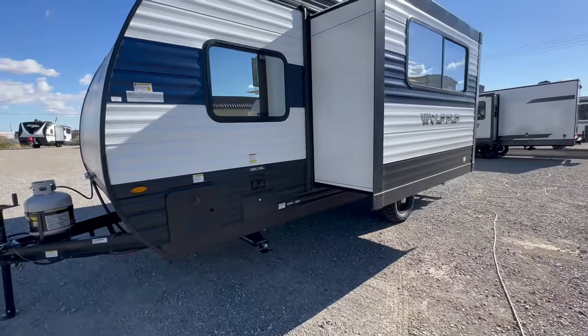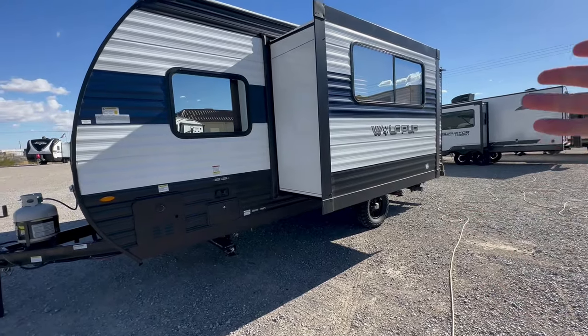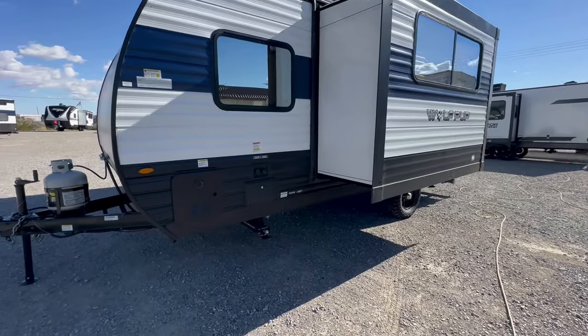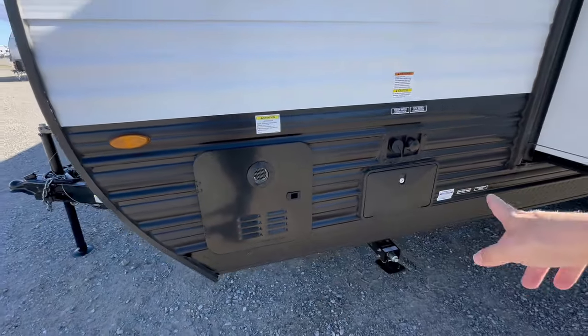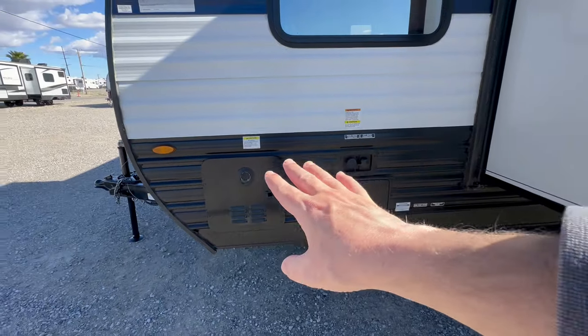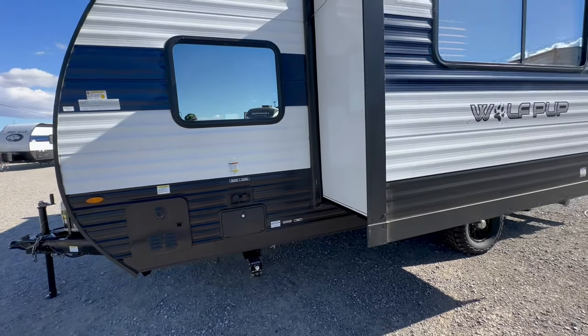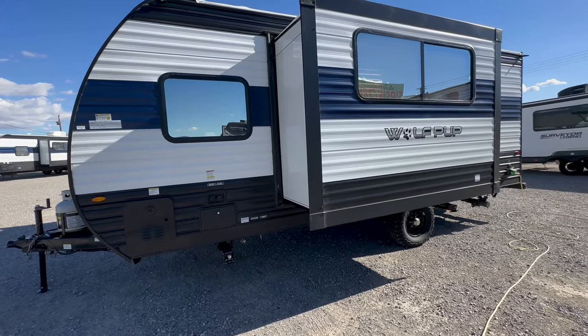What Wolf Pup does is put these off-road-looking tires on it to give it a little more clearance. You also get a tankless hot water heater and an outside shower. I'm still not completely sold on the tankless yet — I've heard a lot of stories from folks that tell me you need good water pressure for it to work properly.